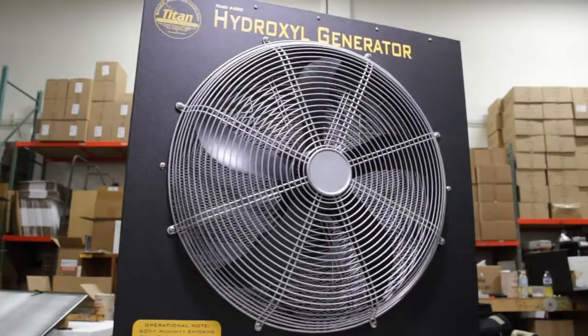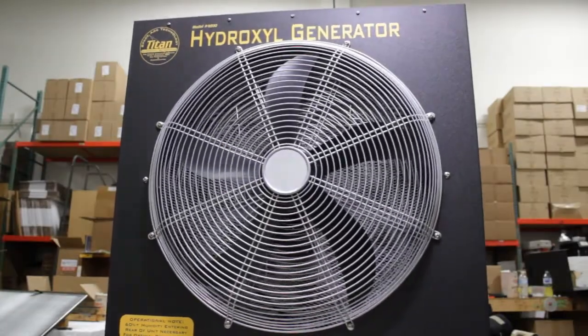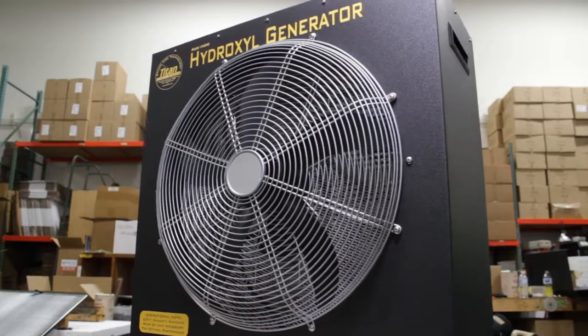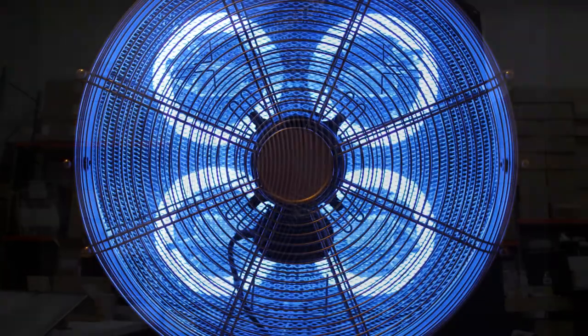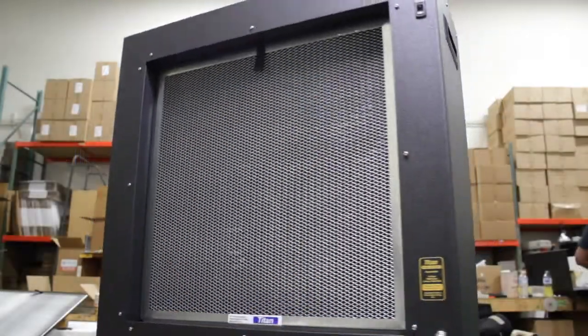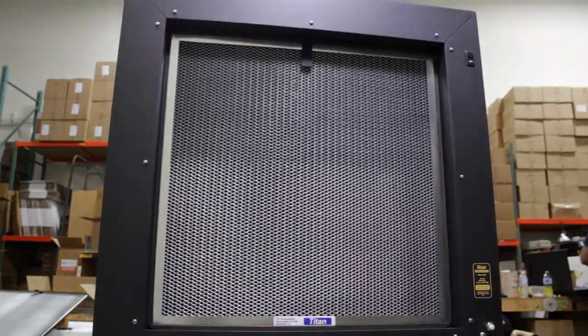The Titan 4000 Hydroxyl Generator utilizes titanium dioxide, UVA lights, and H2O to create hydroxyl radicals. The 365nm to 385nm UVA rays emitted from Titan's TiO2 photocatalytic lamps pass through a permanent Anatase TiO2 coated super-reactor screen, which is designed to hold the maximum amount of highly reactive nano-sized Anatase titanium dioxide.